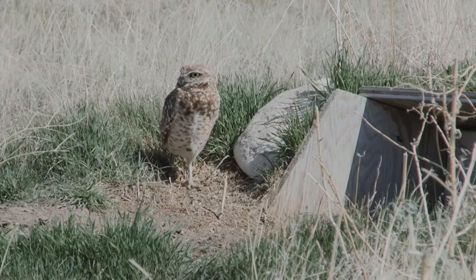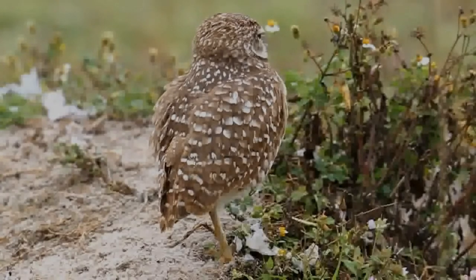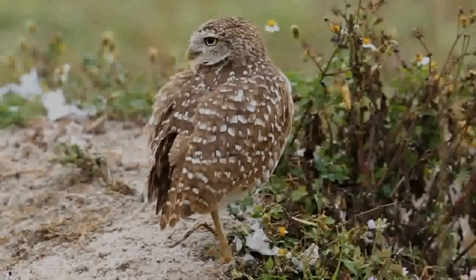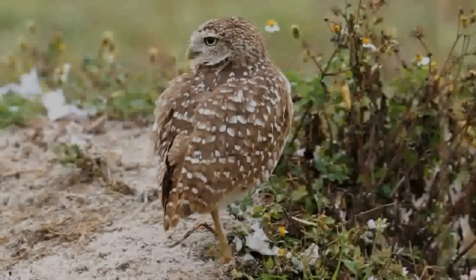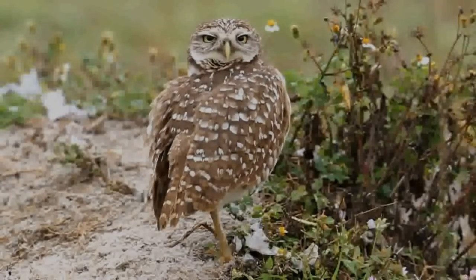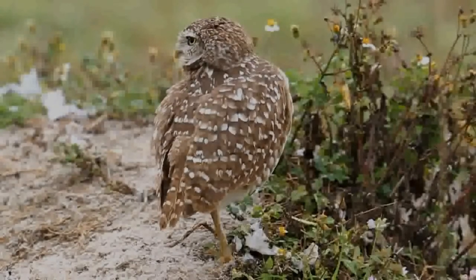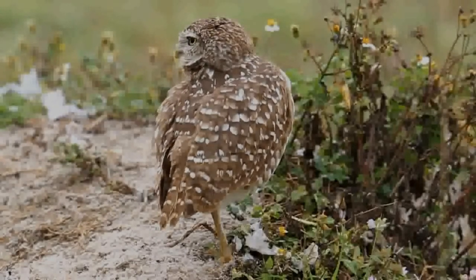The owls have prominent white eyebrows and a white chin patch, which they expand and display during certain behaviours, such as a bobbing of the head when agitated. Adults have brown heads and wings with white spotting. The chest and abdomen are white with variable brown spotting or barring, also depending on the subspecies.